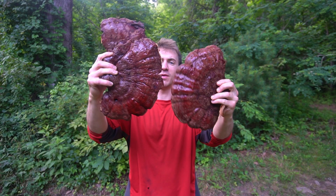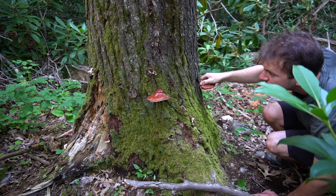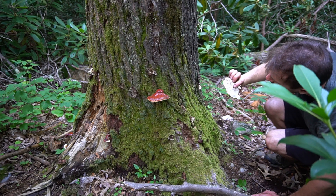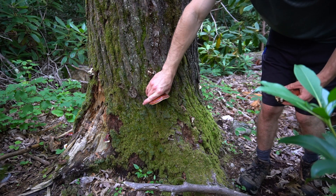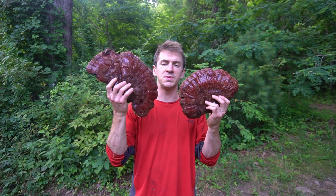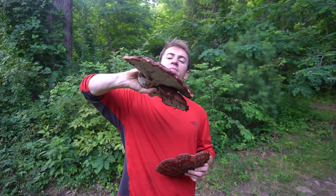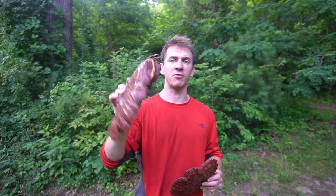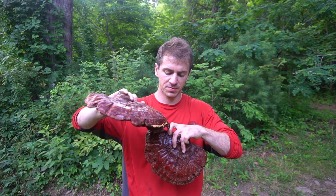I just harvested a bunch of reishi mushrooms. Reishi is an herbal mushroom that helps balance the immune system and helps the body deal with stress. This mushroom grows primarily on hemlock trees and you can find it during the summer months. June and July is peak reishi season, so I've been harvesting a lot of these big boys. These are fully mature and have released their spores, so this is the time I collect the most of them.